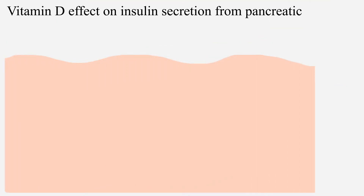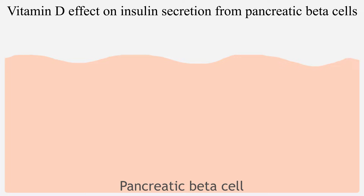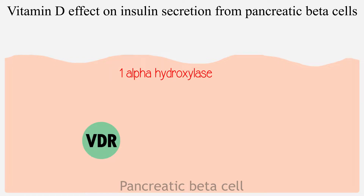Studies have shown that vitamin D seems to play a regulatory role in insulin secretion. The pancreatic beta cells express 1-alpha-hydroxylase and vitamin D receptors, which are important for mediating the effect of vitamin D on beta cell function.